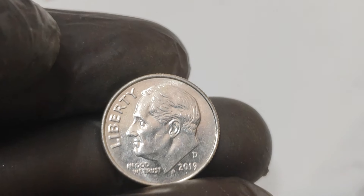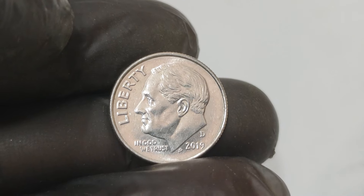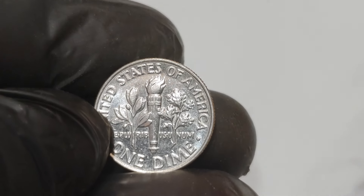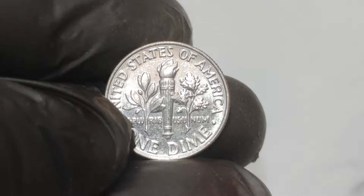Today we're diving into the fascinating world of error coins and uncovering the incredible story behind the 2019 D one-cent dime that's worth a whopping 1.3 million dollars. Yes, you heard that right — 1.3 million dollars for a single coin. Let's find out why.